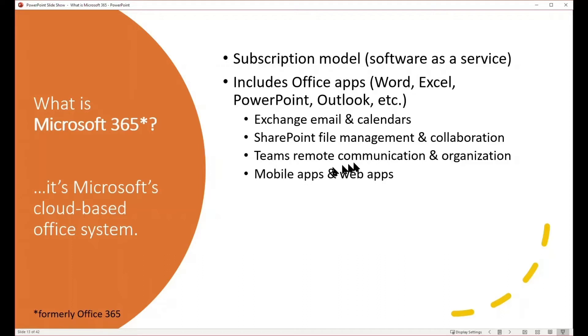Microsoft 365 supports a lot of mobile and web applications — a really powerful feature. It also supports external sharing, so you can share your content with people outside of your organization, and 24/7 support is available online and by email or phone.